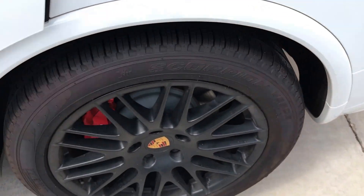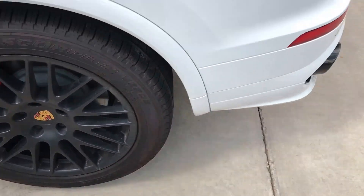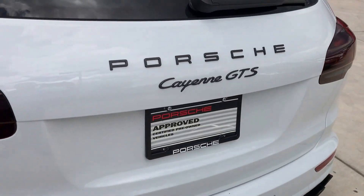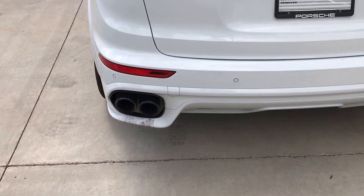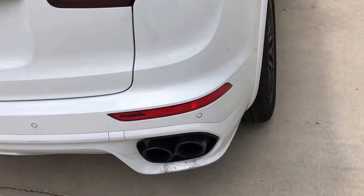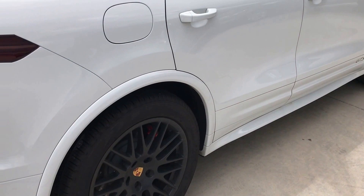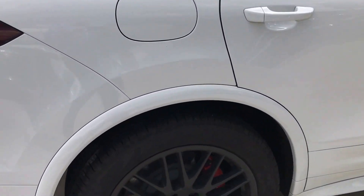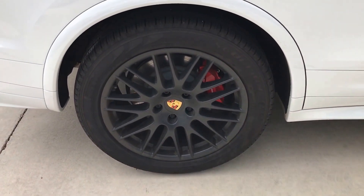It has rear air vents. As a GTS you get the tinted tail lights, black lettering on the back, and black tailpipes. You also get the accents where normally it's just black textured plastic on the sides underneath the rear bumper, plus black window surrounds. Lots of very nice features, including red brake calipers.